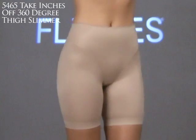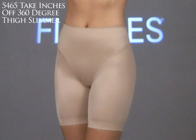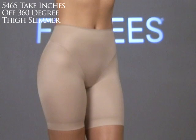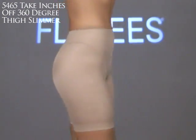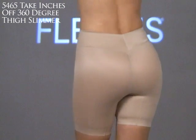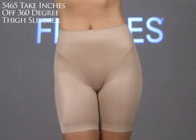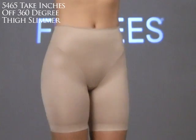We're now moving into the firm control area of the Flexi's collection. This is the 5465 Take-Inches-Off 360-degree thigh slimmer. It's a firm control biker short featuring luxurious two-way stretch fabric that contours to the body, providing all-around smoothing. It has a sew-free edge fabric that lays flat under clothes so you don't get that bulging leg line.